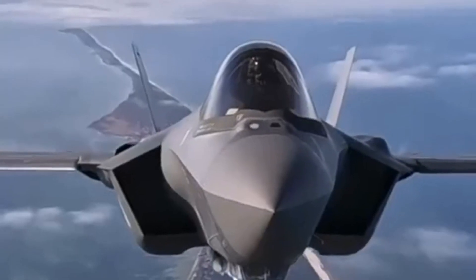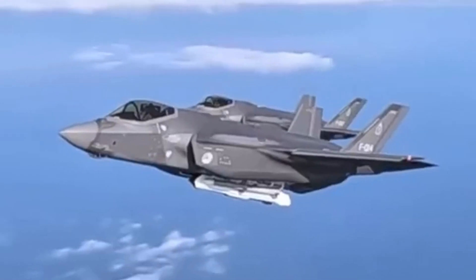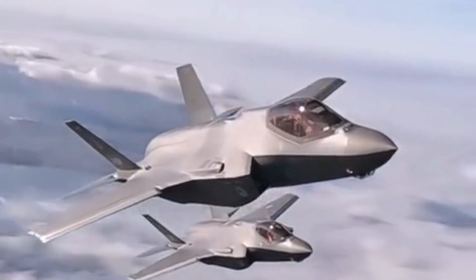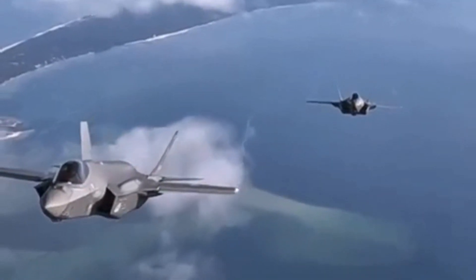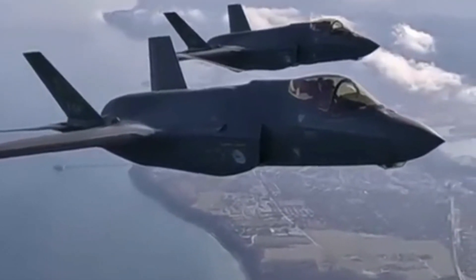There are three main variants of the F-35: the F-35A (conventional takeoff and landing), F-35B (short takeoff and vertical landing), and F-35C (carrier-based). This ensures that the F-35 can meet the unique requirements of different branches of the military, including the Air Force, Marines, and Navy.